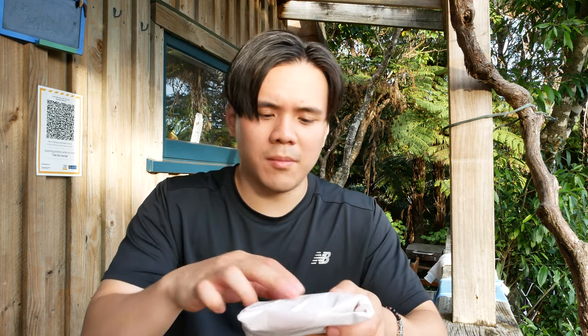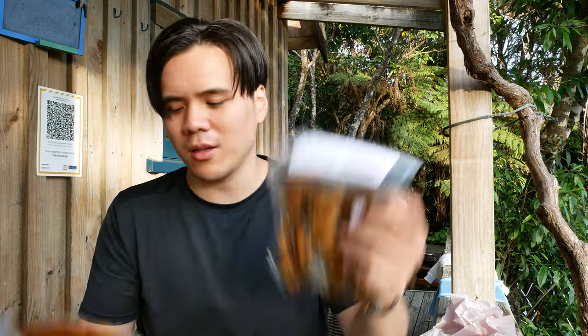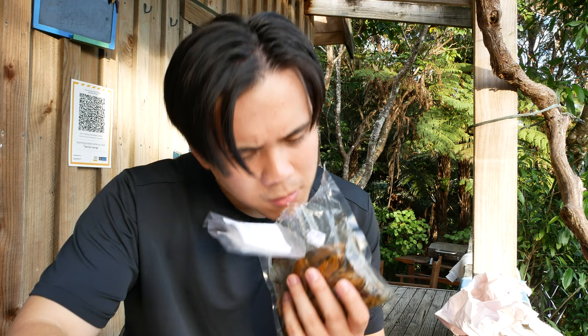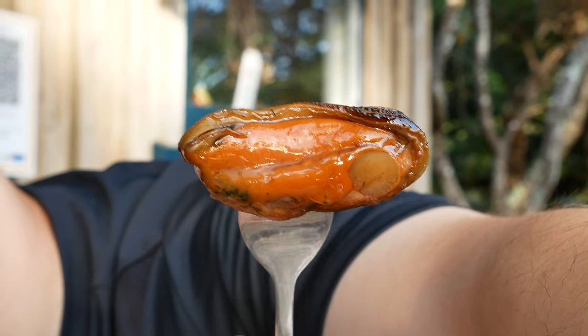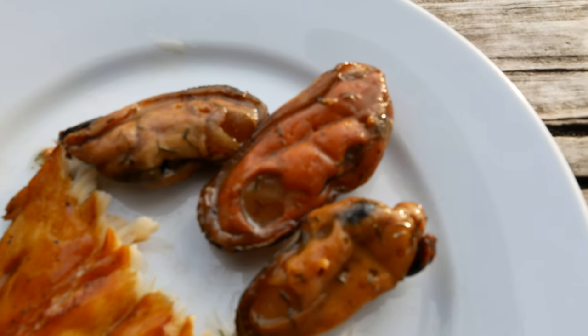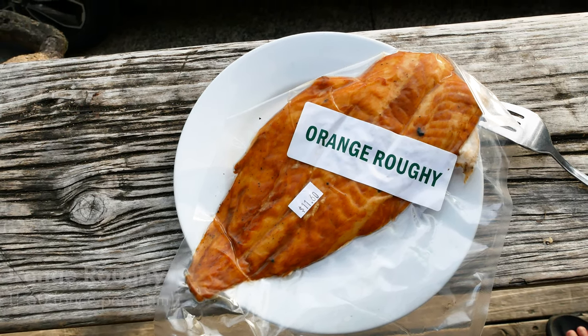We just got back to the Airbnb from New Chums Beach. Before dinner, I'm going to try some of the smoked fish I got from the Coromandel Smoked House — the smoked mussels with garlic and the orange roughy. You can definitely smell that smoked flavor. Mussels first. The smokiness is permeating so beautifully. It's a bit harder than your normal mussel, but the garlic is subtle, not too overpowering, so you can still really appreciate that beautiful plump mussel.